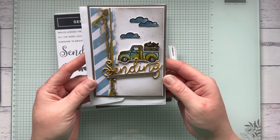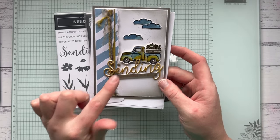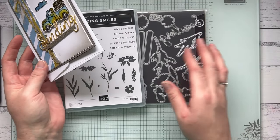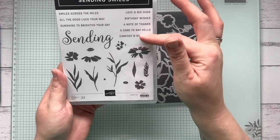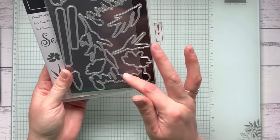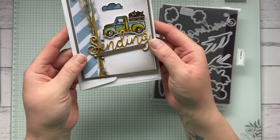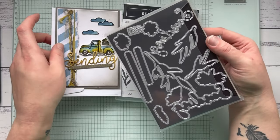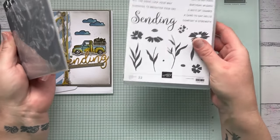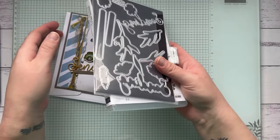Not everything on this card is retiring — the Trucking Along bundle is still in online exclusives — but the Brush Metallic Dots and the DSP are retiring. The Sending bundle is what I really wanted to show here. This beautiful stamp set has gorgeous sentiments and flowers, and the matching dies include this beautiful word die that I've cut out several times and layered up to make it nice and thick. The Sending dies are 40% off — down from $58 to about $34.50.